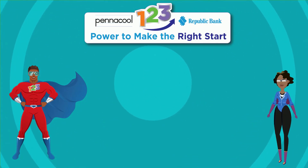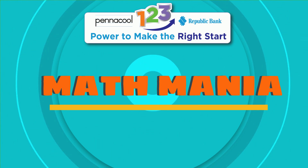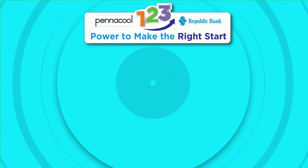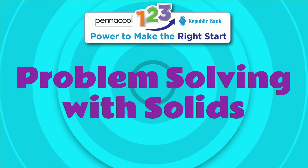Hi everyone! Welcome to PenaCool Math Mania. Today we will be using math as our superpower to learn about problem solving with solids.